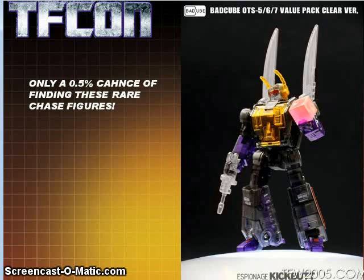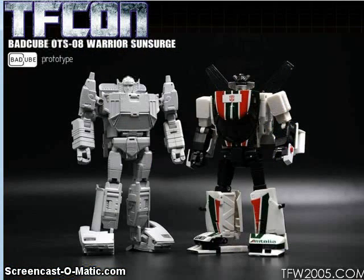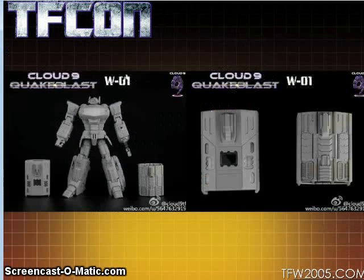Mixed in with those, you'll have a one-in-200 chance of getting one of the clear versions. They really should spell-check these things. They're also doing their Sun Surge Warrior, which is their version of a Masterpiece Sunstreaker.